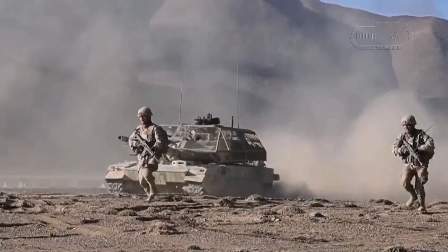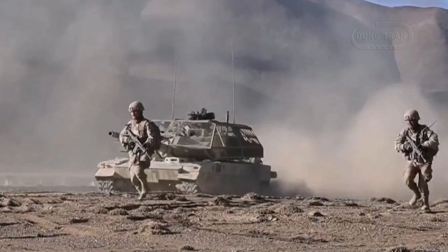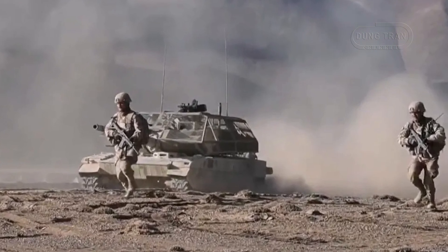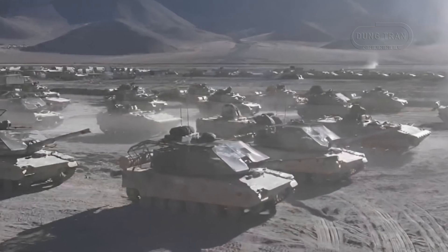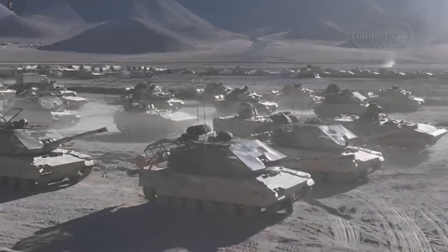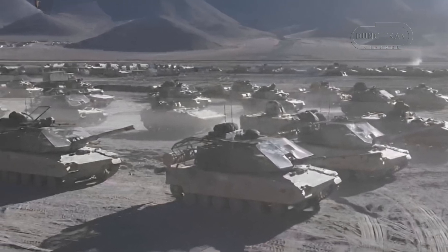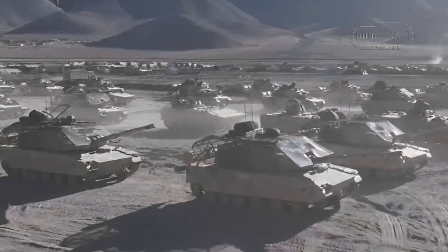On October 6, 2024, during a combined high-altitude combat exercise at approximately 5,300 meters, the Chinese People's Liberation Army unveiled upgraded Type 15 tanks equipped with anti-drone cages for the first time. The exercise, conducted in the Western Theater Command, marks a significant development in China's military strategy, highlighting the PLA's response to the growing threat of drones, particularly first-person view drones used in offensive operations.